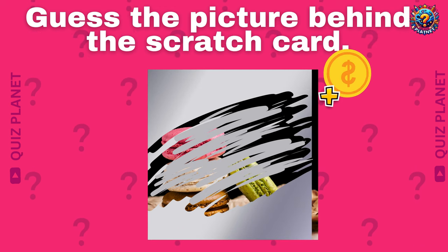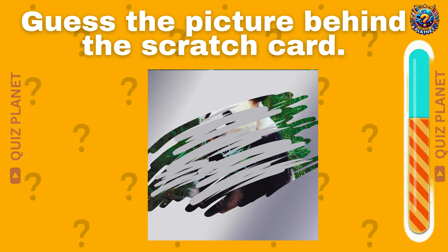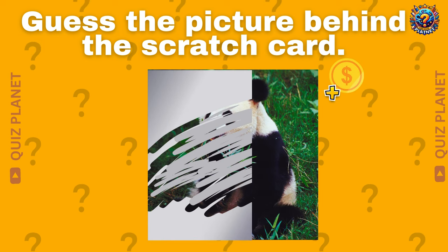Can you find the odd emoji? Guess the picture behind the scratch card. Fantastic! It's Panda!